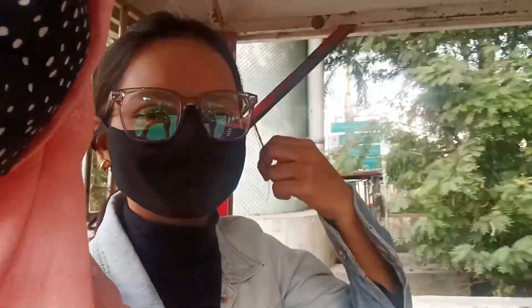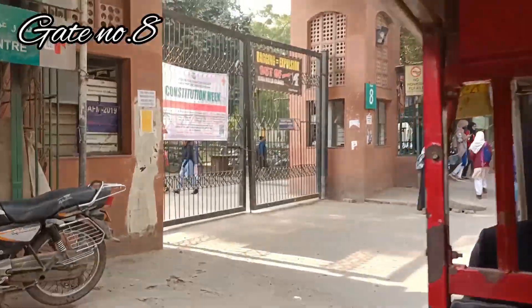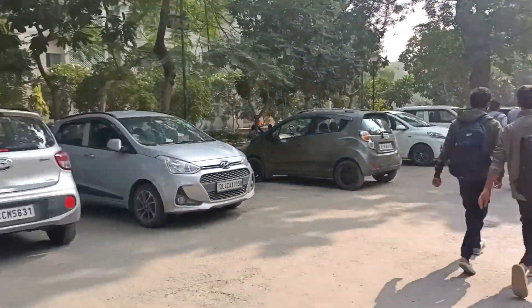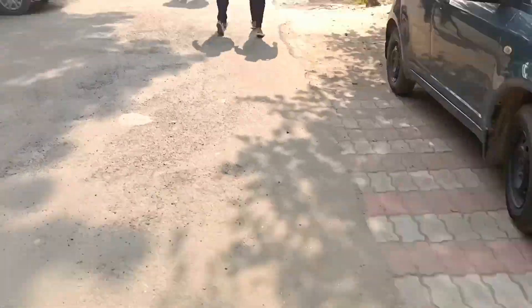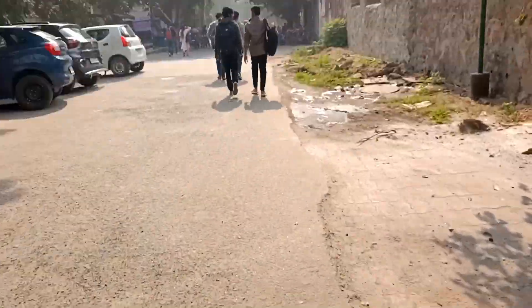So today's video is the Jamia campus tour, gate number 8. Our department is at gate number 8. It was here at 12 and we had to go here at 1 p.m. because our internship starts at 1 p.m. to 6 p.m.